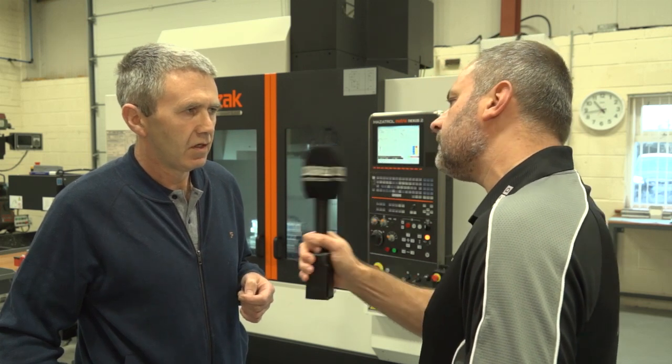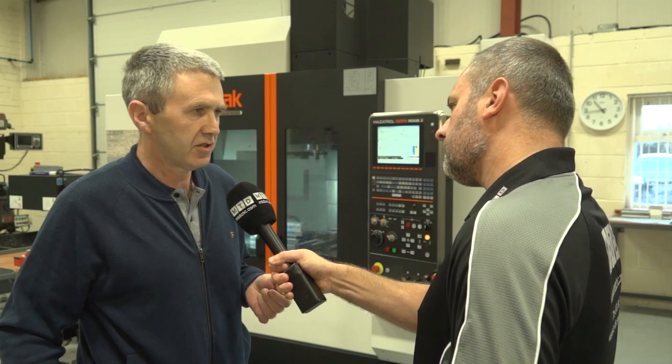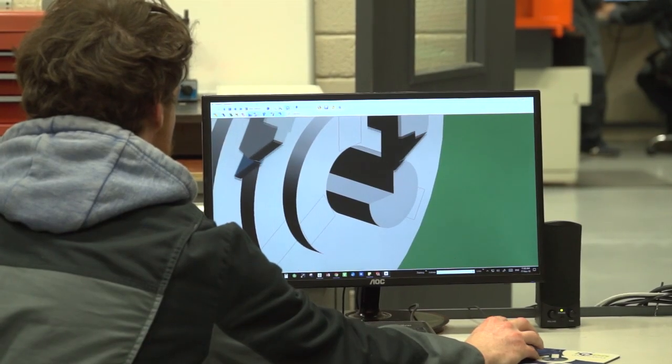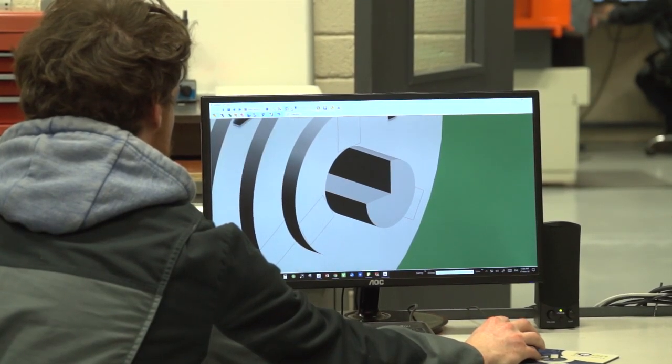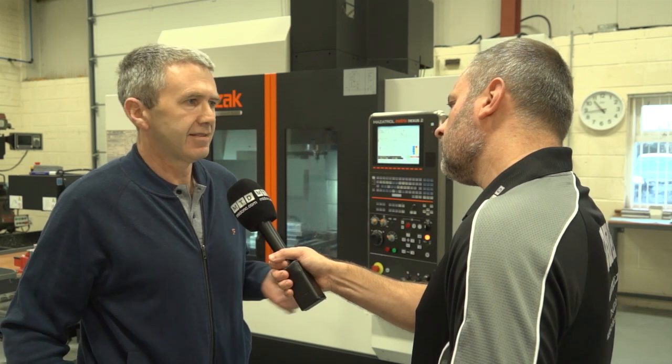And how do you invest in people - do you look at bringing trainees into the company? Recently we have brought in engineering graduates, and we found that their background in design has helped to bring something to our company as well. We use that to enhance the design capabilities of the company.